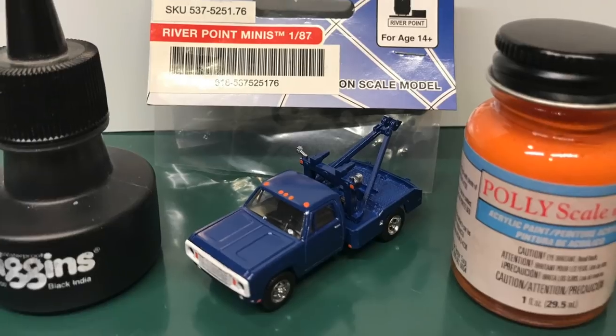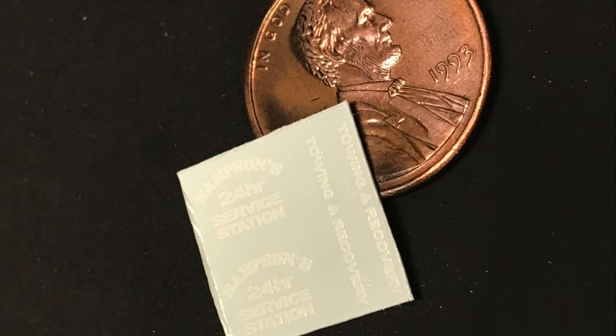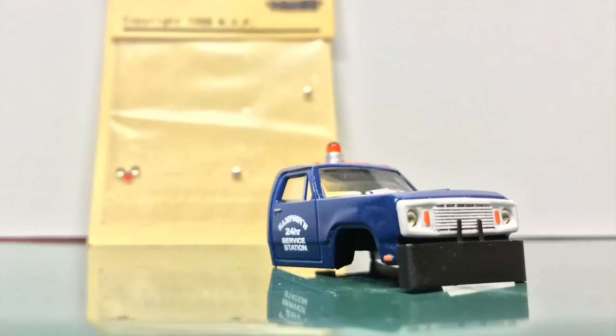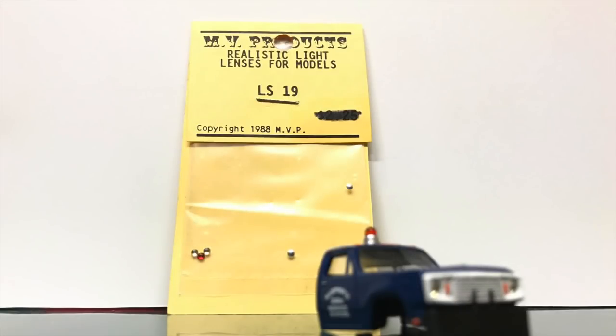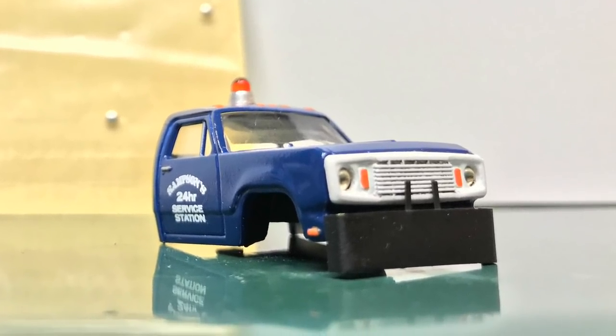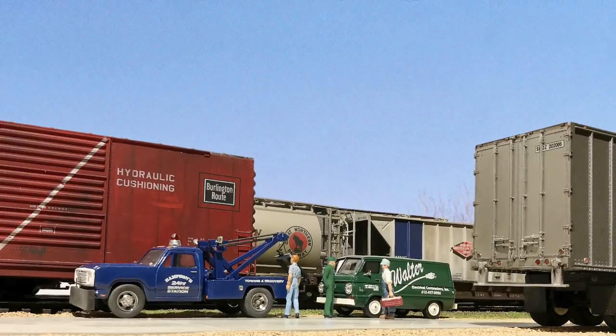Here's a nice addition to the railroad. I added the blue paint along with a few other details: River Point Station wheels, India ink in the grill, and a little orange paint to highlight the turn signals and lights. I created custom decals for this. I have mine on the left — the red one I did a while back — and the blue one we're working on now. I put in headlights using MV Products Realistic Lenses LS19 — they fit in quite nice and give a good illusion of headlights for a truck. I think when it's all said and done, we ended up with a nice little model to set on the railroad.